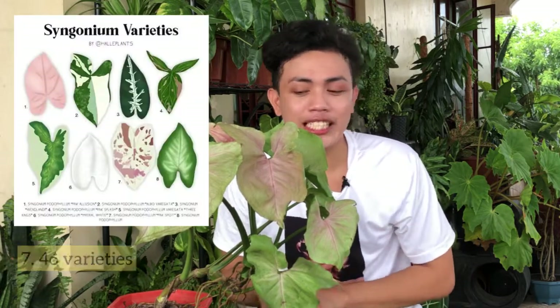Fact number 7: meron tayong 46 varieties or species ng ating mga Syngonium with names — yan pa lang ha. Hindi pa kasama ang hindi pa na-identify na mga Syngonium, dahil may mga rare Syngonium na hindi pa nila napapangalanan. Itong Syngonium pink allusion ay very common lang naman, kaya alam natin ang pangalan nito.